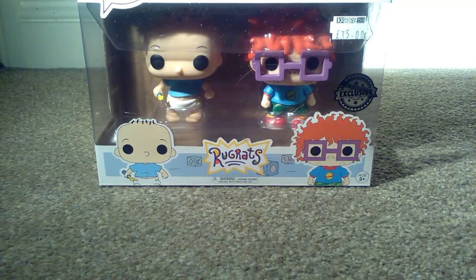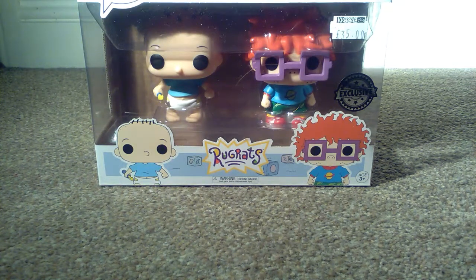Hello and welcome to another episode of GMG News. We've got a very exclusive episode for you today. We have a two-pack of Tommy and Chucky from the Rugrats. This is a Pop Animation.